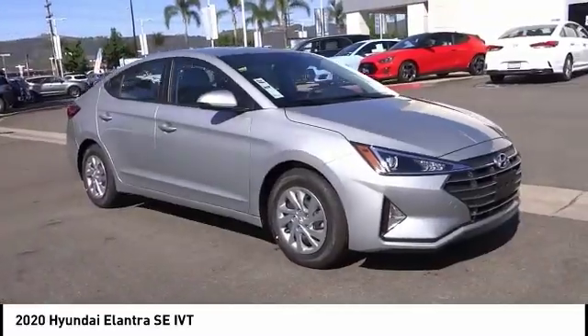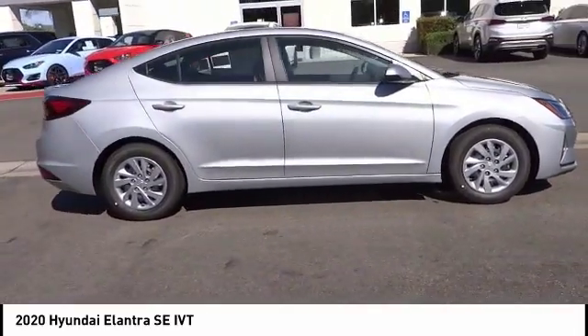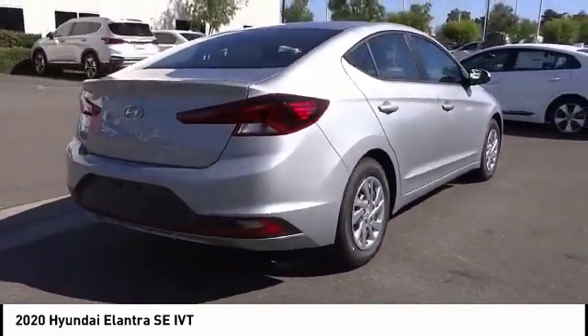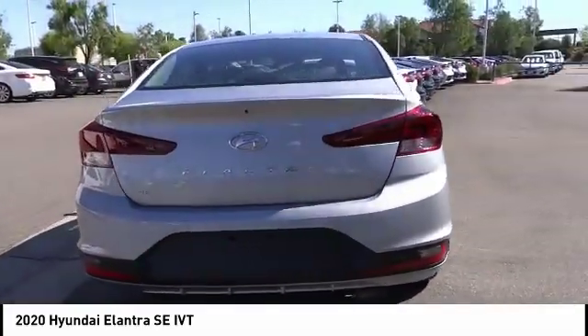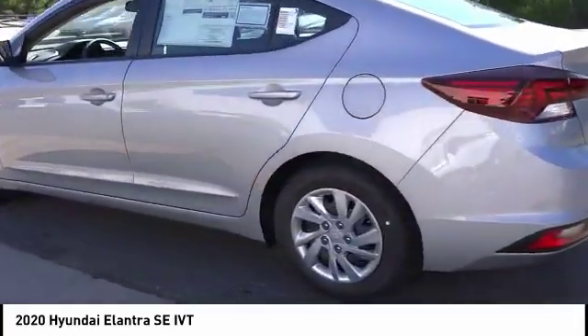Here are some of this vehicle's great options: electronic stability control, brake assist, traction control, remote keyless entry, front wheel independent suspension, speed control, rear window defroster, security system, low tire pressure warning, and trip computer. Drive away with a great deal on this vehicle — call or stop in today.